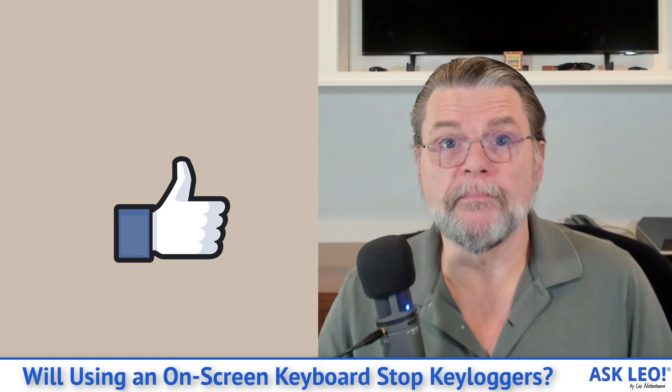For comments, updates, and links related to this topic and more, visit askleo.com/3617. I'm Leo Notenboom and this is askleo.com. Thanks for watching.